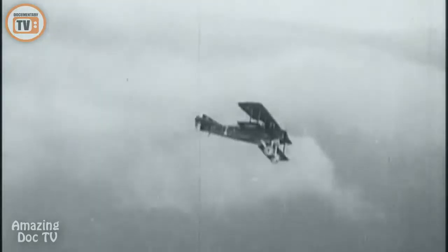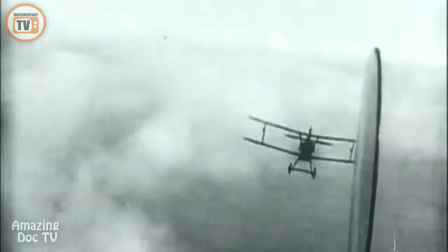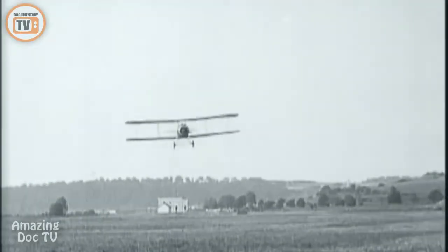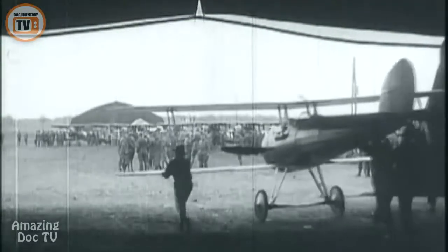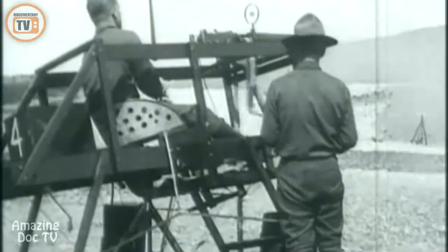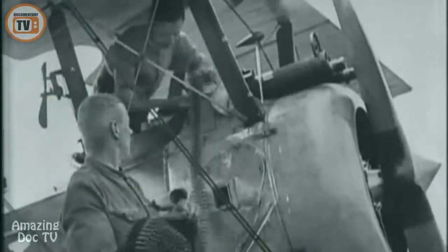Pilots like Ernst Udet and Georges Guynemer had benefited tremendously from technological improvements that had taken place in the three years since the start of the war. World War I started 11 years after the Wright Brothers flew at Kitty Hawk. When the conflict began, the aircraft used were nothing but glorified kites, powered with what today wouldn't even be a decent motorcycle engine. Air combat first developed around observation aircraft, sent into enemy airspace to spot artillery or track troop movements.